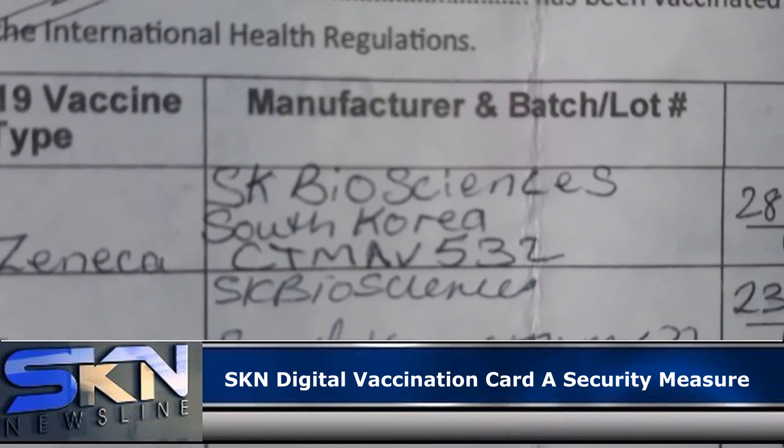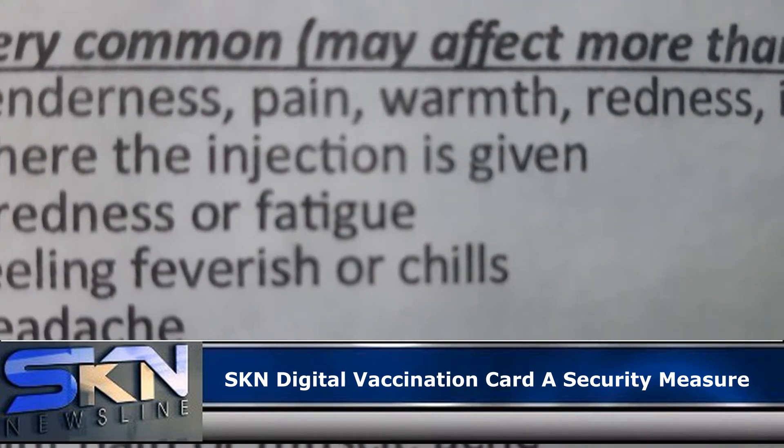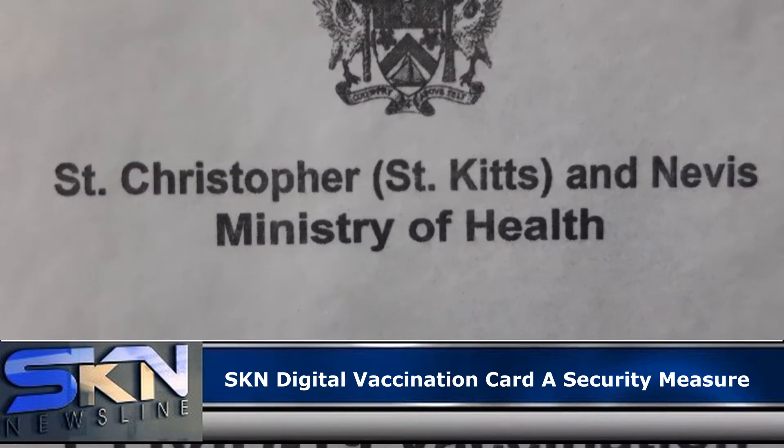Recently, the ministry disclosed that fully vaccinated persons can go to the Innovation Hub, located at the ICT Centre at the Paul Southwell Industrial Site, and present a valid ID and their vaccination card.